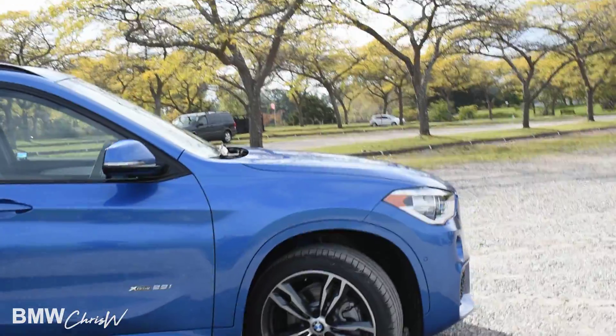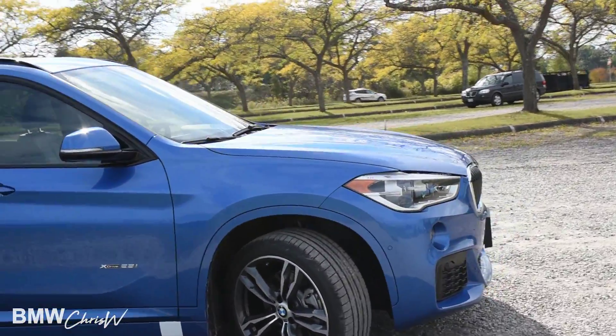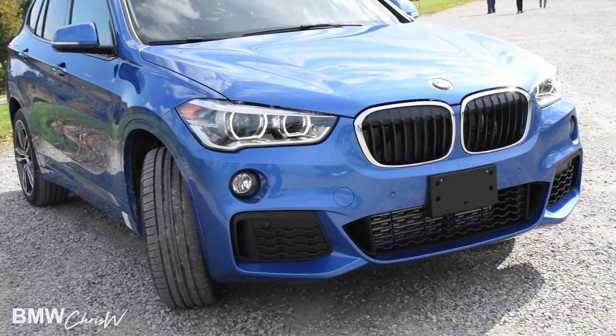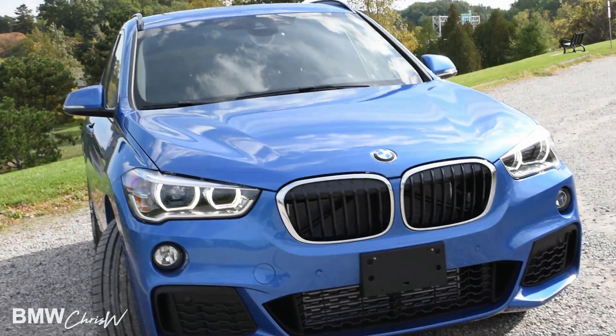So like I said, this is a brand new car. There's your rear privacy glass back there, black roof rails, beautiful 19-inch rims. The M Sport line gives you those very beautiful M front bumpers and black grills.